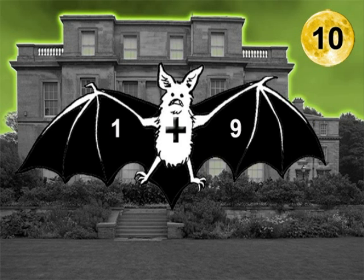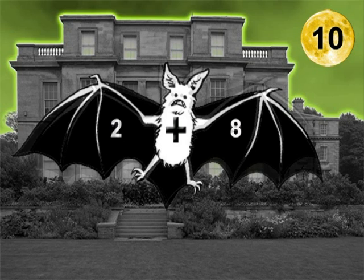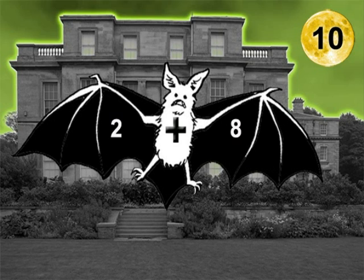One and nine make 10. Two and eight make 10. Three and seven make 10. Four and six make 10. Five and five make 10.